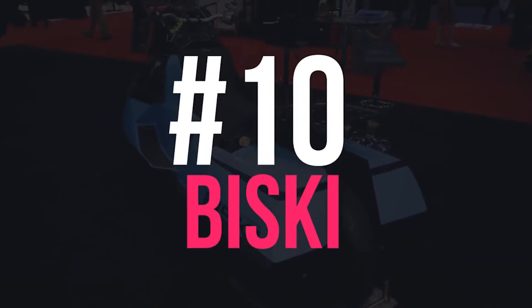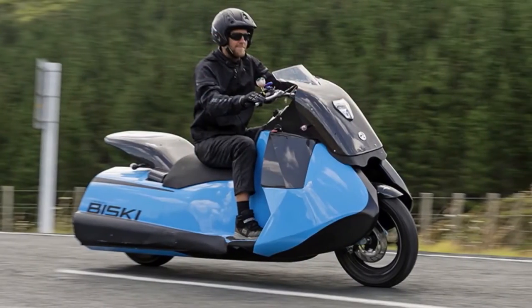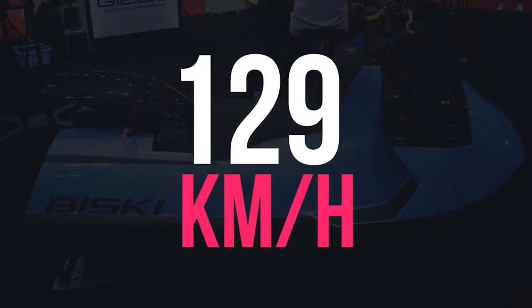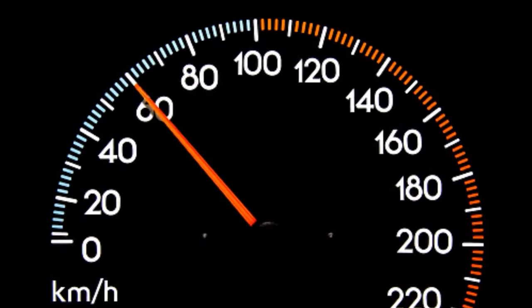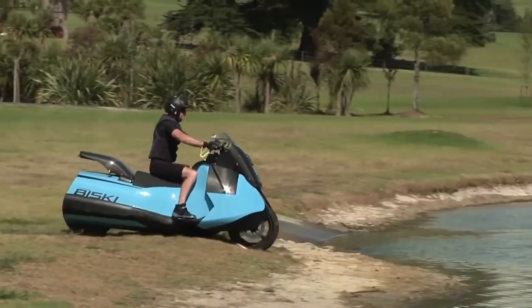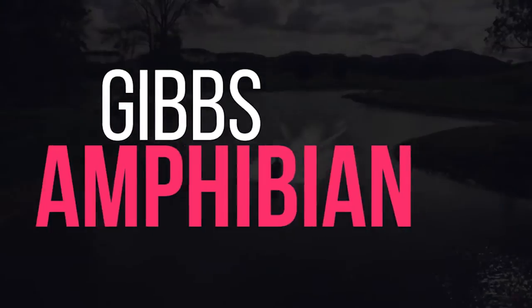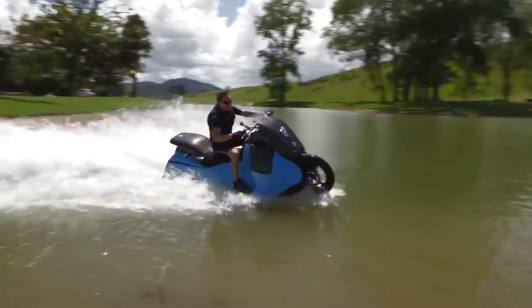Number 10: Biske. Biske is a motorcycle and jet ski hybrid powered by a 55 horsepower twin cylinder engine. It can reach an impressive 129 kilometers an hour on land and 60 kilometers an hour on water. With just a push of a button, the Biske converts itself into a jet ski powered by a jet propulsion system at the back in just 5 seconds. Biske is created by New Zealand-based company Gibbs Amphibians, which specializes in amphibious vehicles that can reach high speeds on both land and water.